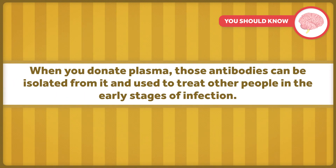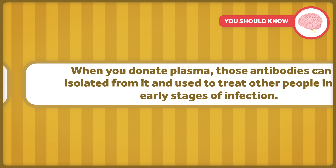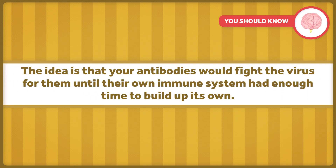When you donate plasma, those antibodies can be isolated from it and used to treat other people in the early stages of infection. The idea is that your antibodies would fight the virus for them until their own immune system had enough time to build up its own.